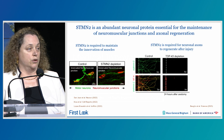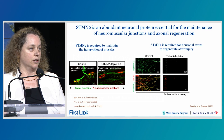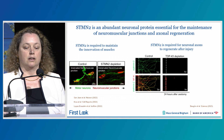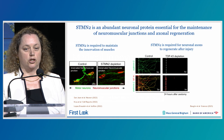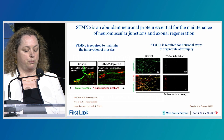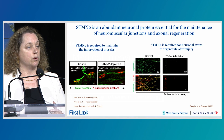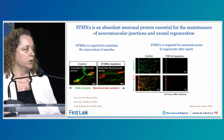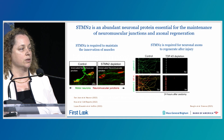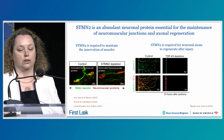We also know that STATMIN2 is required for neuronal axons to regenerate after injury. Here are our iPSC-derived motor neurons that we grow in microfluidic chambers, where we perform a mechanical axotomy and let the axons recover for 24 hours. Normally these axons recover, but in iPSC motor neurons where TDP-43 or STATMIN2 are depleted, there is no regeneration of the axons.